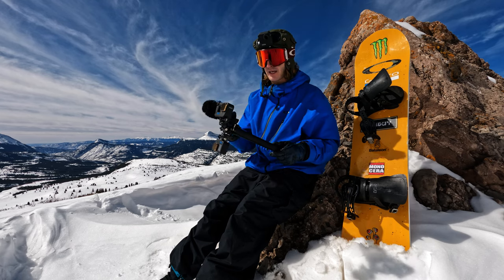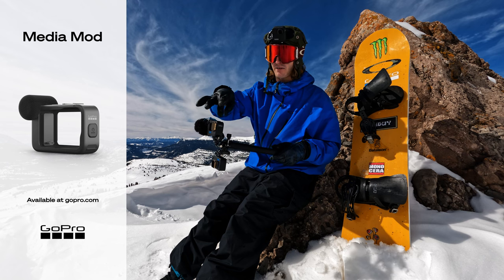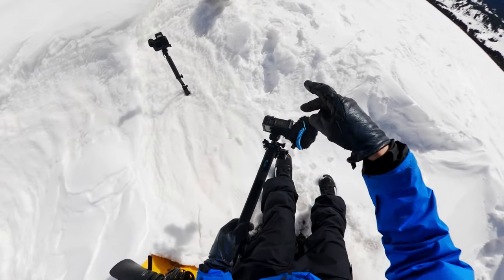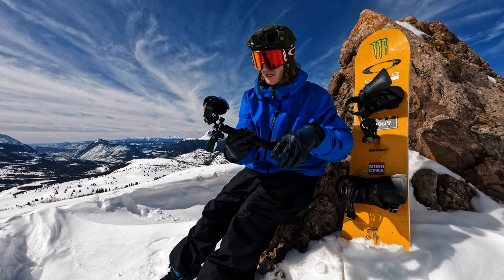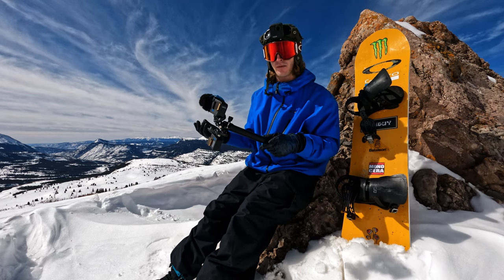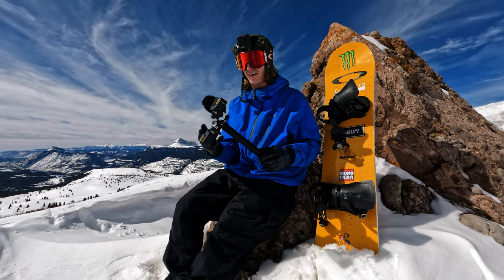One of my favorite things is the Media Mod. When I attach this, it gives me two cold shoe mounts and then I'm able to have a 3.5 millimeter jack to attach an external microphone.